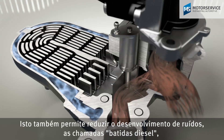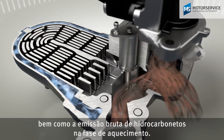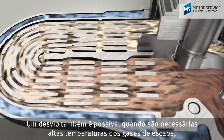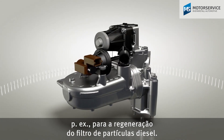This also reduces noise generation, the so-called diesel knock, and the raw emission of hydrocarbons in the warm-up phase. Bypassing is also possible if high exhaust gas temperatures are required, for example in the recovery of the diesel particulate filter.